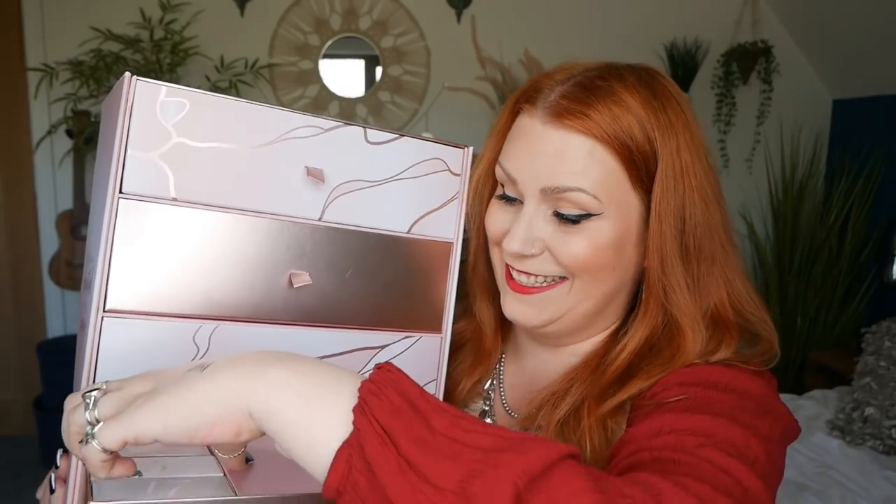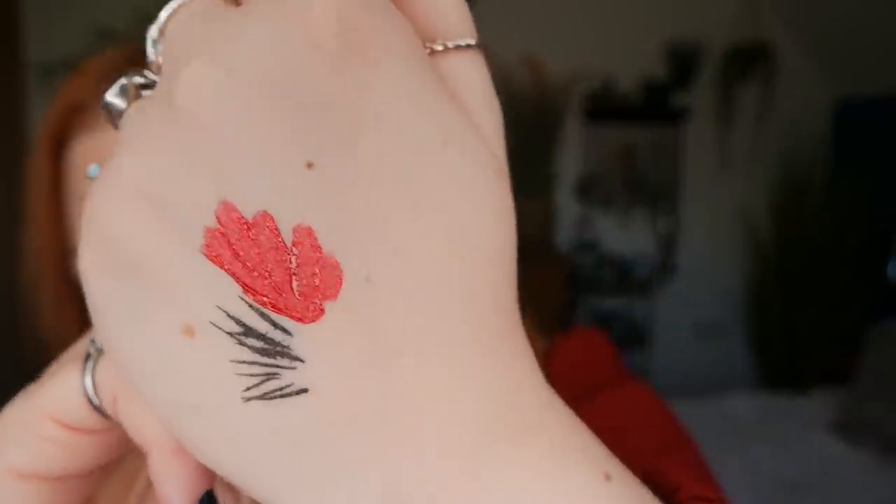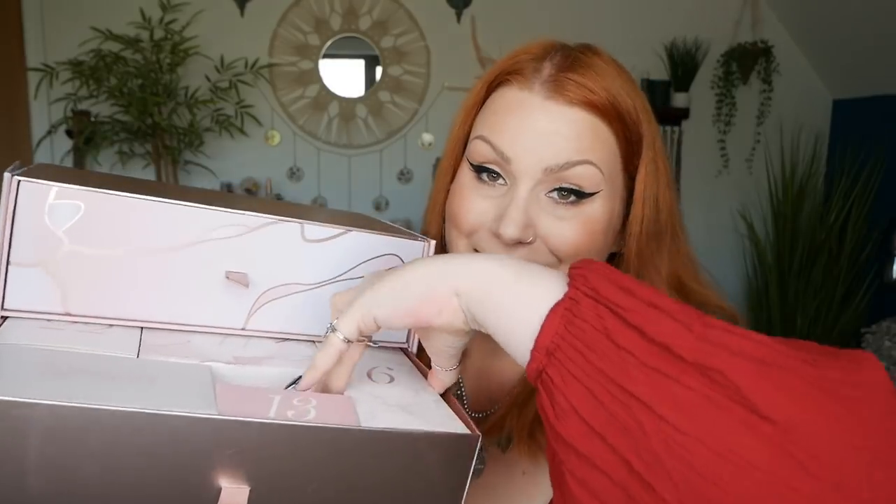Day number five — we've got a little Lime Crime product. I think it's like a lip gloss — it's a red velvet shade. Wow, that is stunning! Oh, I love that — it is a blood red, a gorgeous gorgeous shade, a proper blood red. So that is number five done.